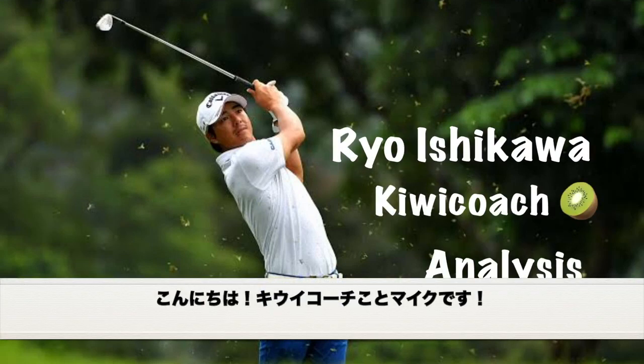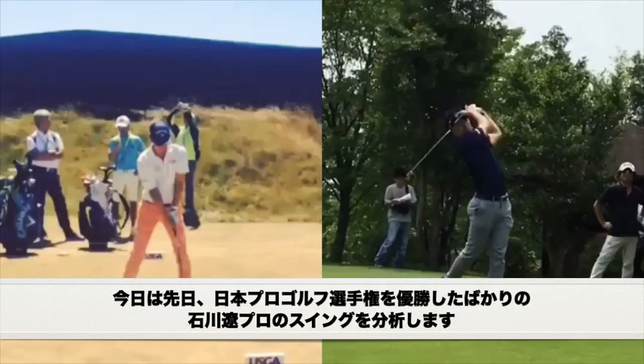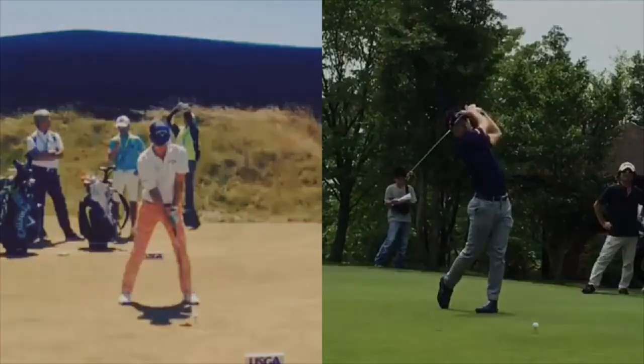What's up guys, it's your favorite QB coach. Welcome to another professional golf swing analysis. Today we're going to be analyzing Ryo Ishikawa. We're going to talk about what he did differently to win the PGA Championship in 2019. Let's go do this thing.